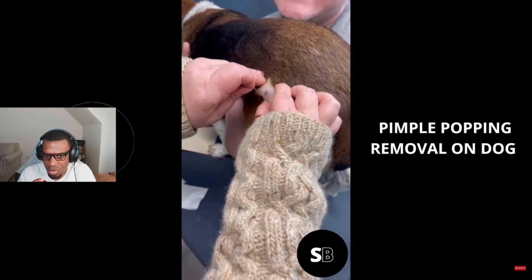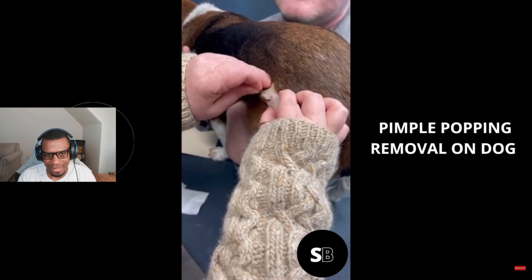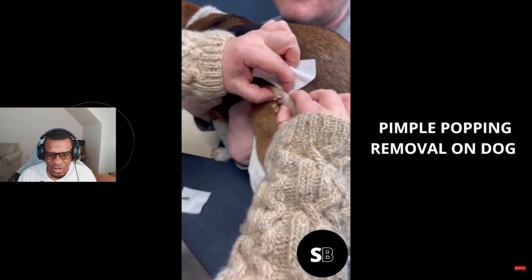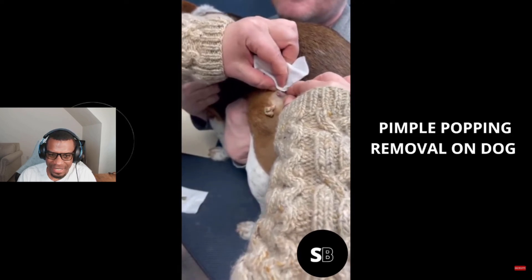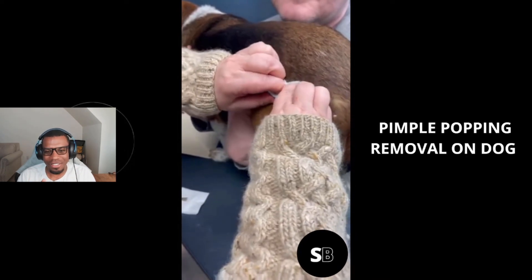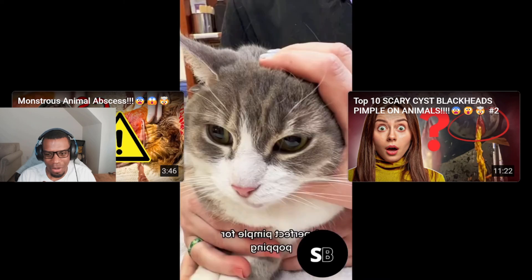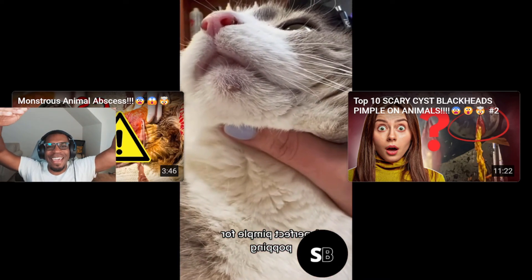Pimple popping removal on dog. That was a solid squeeze. Wait, there's one more — and the cat, our favorite cat.